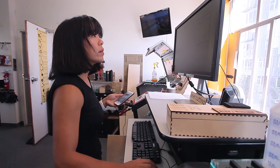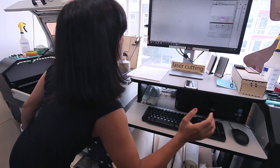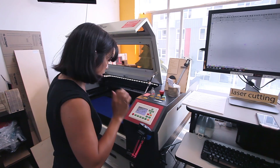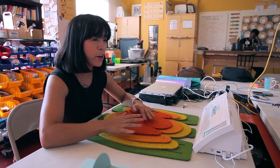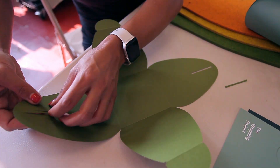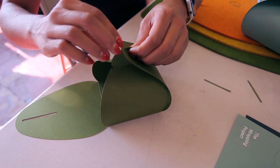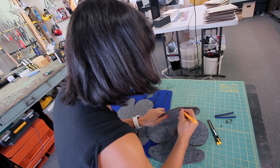I started coming to Seattle Makers about a month ago. I took a membership class and now I am laser certified. My project — the wrapping project — is functional origami containers, so they start out 2D and then you can fold them and create these wrappers. They're all made out of sustainable, eco-conscious materials.